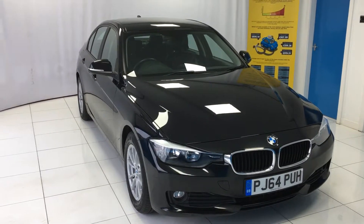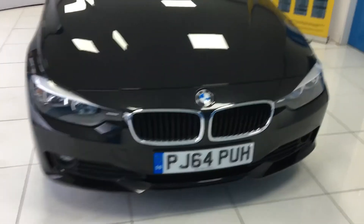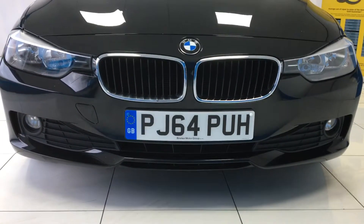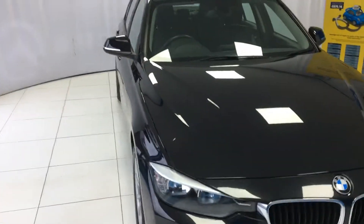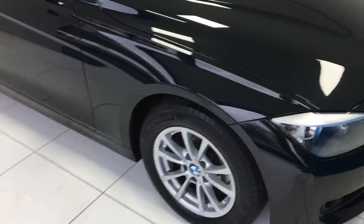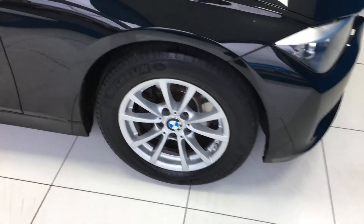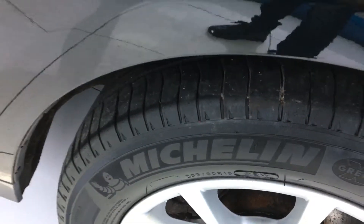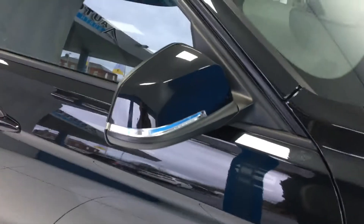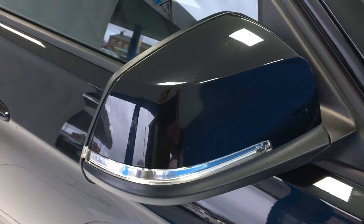Just going to take a walk around the car now, starting off at the front end. As you can see it comes with the front fog lights. Lovely 16 inch alloy wheels with good depth to these tyres — all Michelin tyres. Electrically operated wing mirrors with the indicator lights on; they are heated as well.